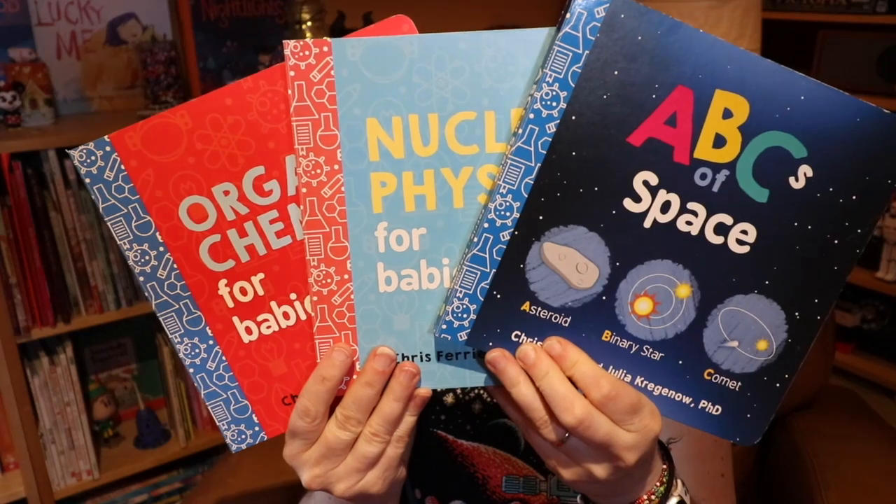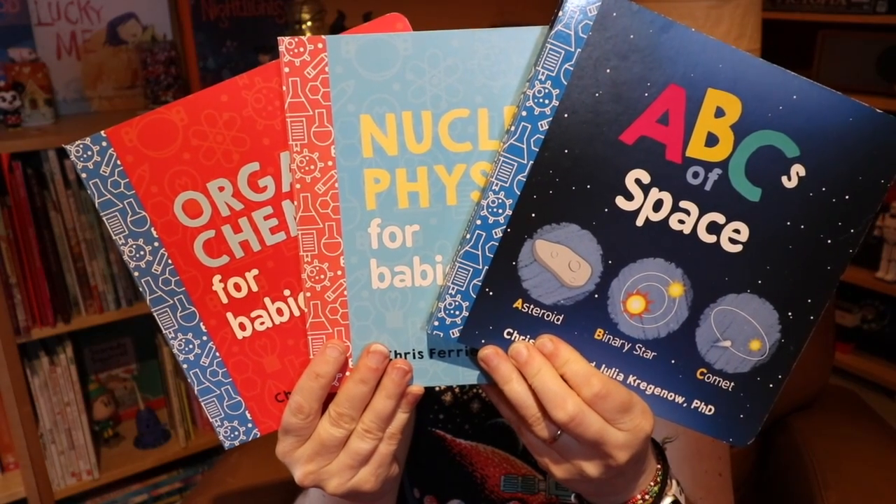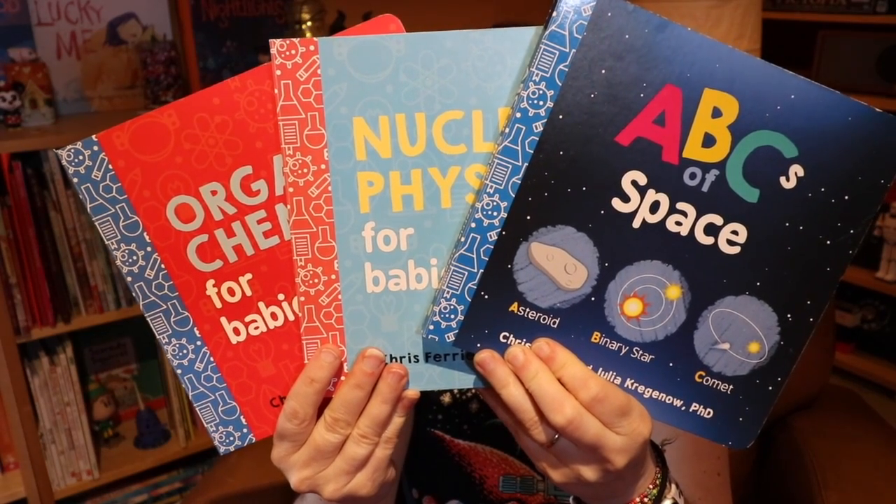Hi my friends, CA here, and this week's book pick is actually a series of board books called Baby University. As parents we like to share our interests with our kids, and why wait until they're older when we think they can relate? Baby University enables you to share with even your youngest family member your interest and fascination in science and maths.